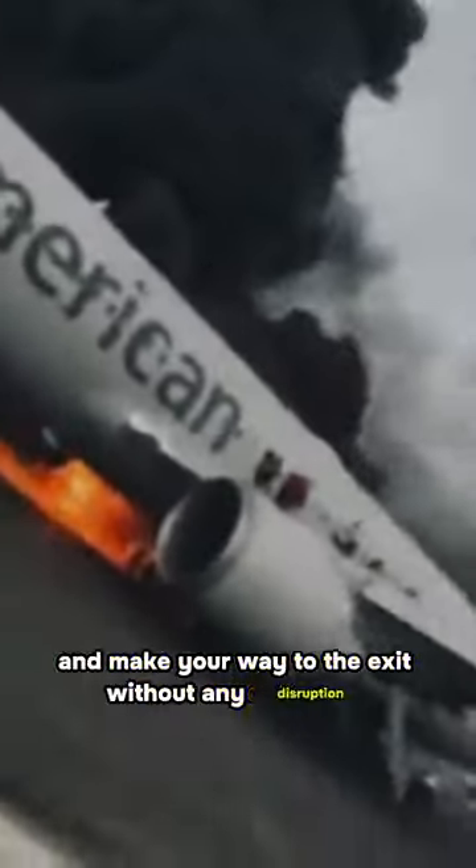Also, in any emergency, you need to be able to get out of your seat quickly and make your way to the exit without any disruption. It may also stop passengers from assuming the proper brace position for impact.